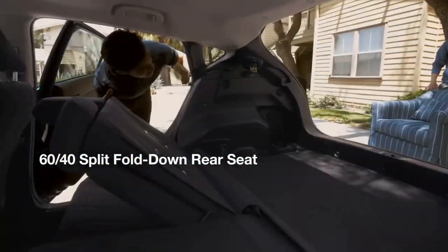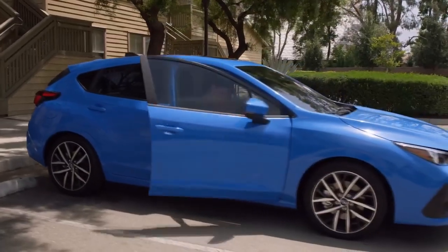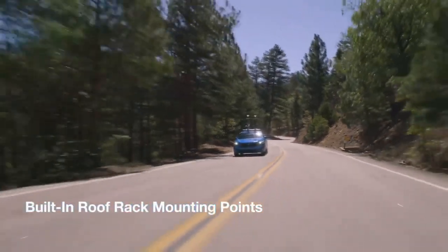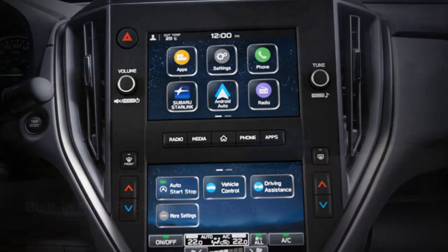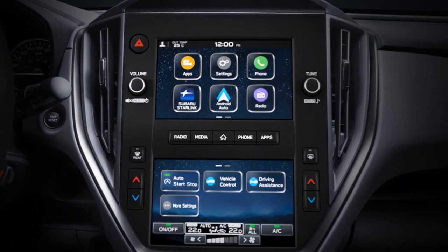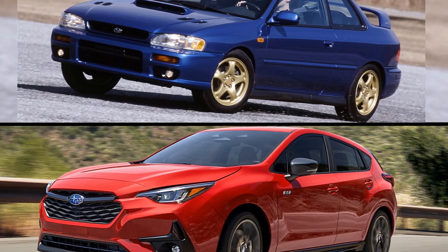Versatility and practicality. Subaru understands the needs of its customers, and the Impreza reflects this by offering a spacious and versatile interior. The hatchback variant provides ample cargo space, making it a versatile choice for those with active lifestyles. The 60/40 split-folding rear seats further enhance the car's cargo-carrying capabilities.